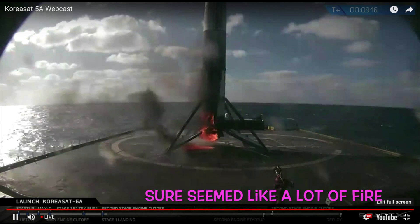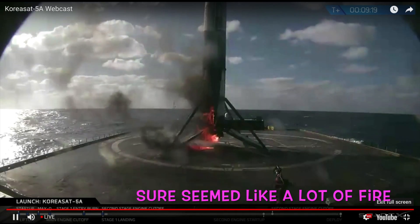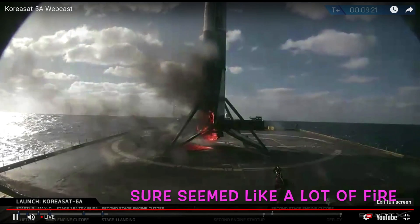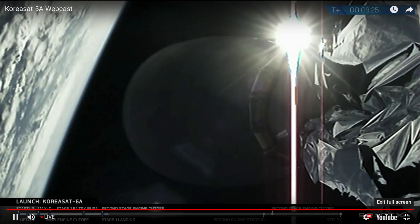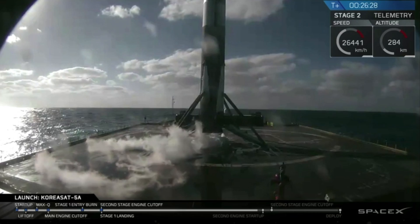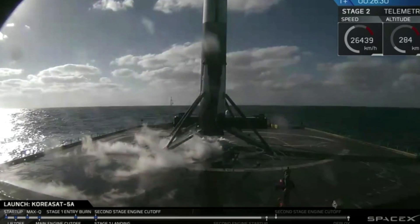There's an image right now. A little toasty, but stage one is certainly still intact on the drone ship. Our team is taking control of it. First stage is looking good.